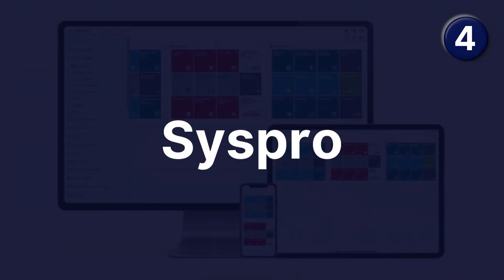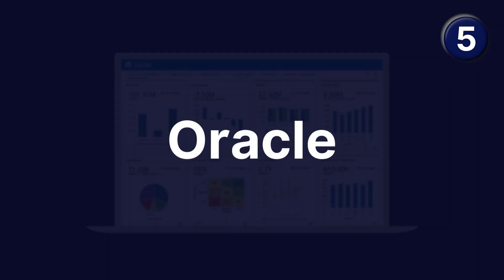Number four is Syspro. This is one of the oldest ERP systems and it looks like they have spent a lot of time developing and evolving the system, so it's well worth having a look. There are lots of different types of resources that you can use, and their onboarding is known to be very good.